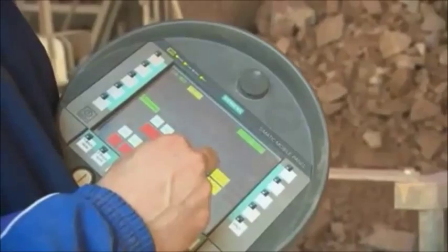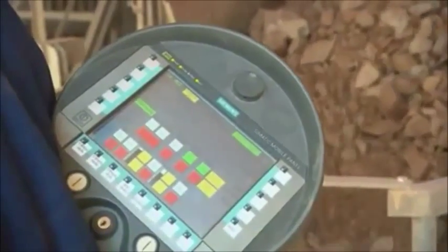The wireless LAN panel immediately became an integral part of the system and could quickly be put to use.